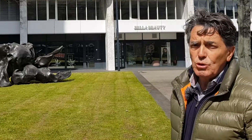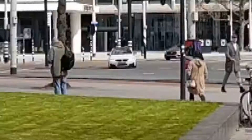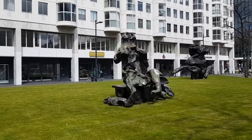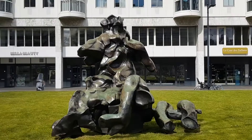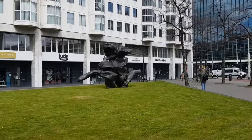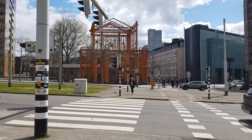Rotterdam wanted to honor Willem de Kooning, so in 2005 they placed three of his statues here. The first is a reclining figure, the second is a seated woman — if you look carefully you can recognize it — and the third is a standing figure. It's very fitting that Rotterdam has three statues of this famous artist, Willem de Kooning.